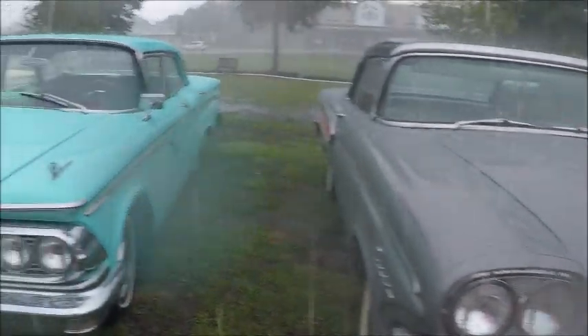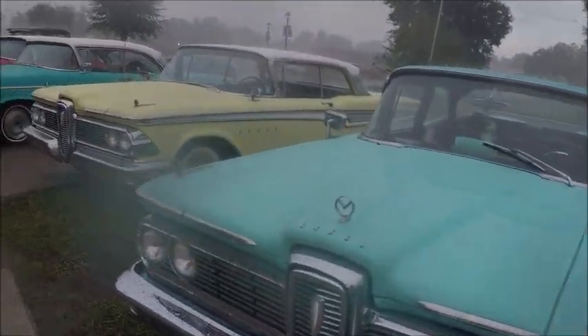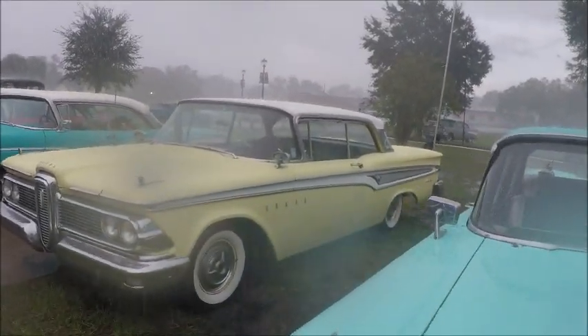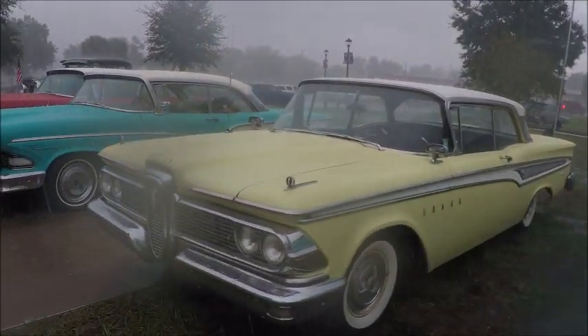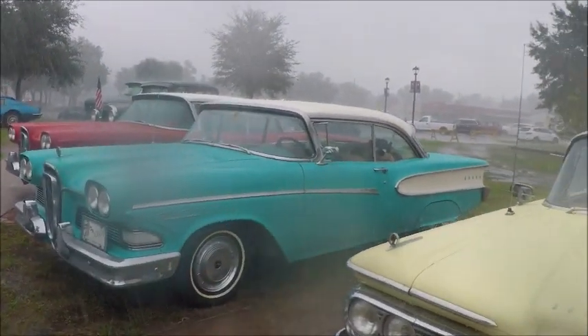And that Volkswagen, by the way, is for sale, I think. Anyhow, this is one of the '59s, and another '59, and two '58s.